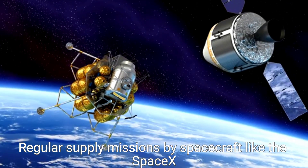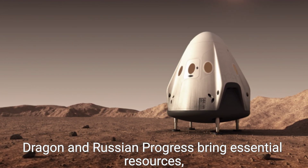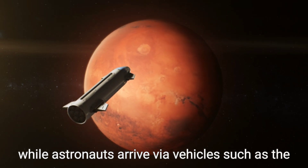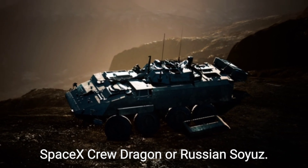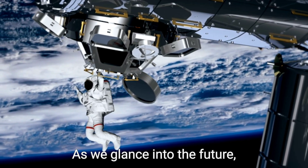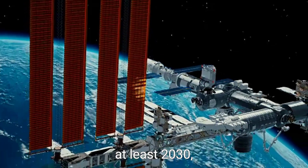Regular supply missions by spacecraft, like the SpaceX Dragon and Russian Progress, bring essential resources, while astronauts arrive via vehicles such as the SpaceX Crew Dragon or Russian Soyuz. The ISS is expected to remain operational until at least 2030, potentially giving way to commercial space stations that will expand human exploration beyond Earth.